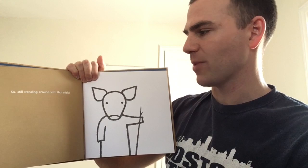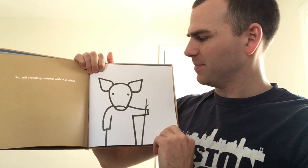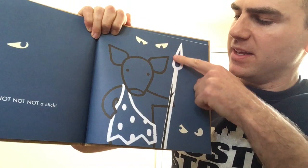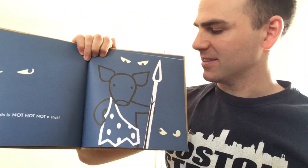Still standing around with that stick. And here we have the pig — they're holding the stick next to them. I wonder what it is. This is not, not, not a stick. What is it? They're holding what looks like a spear, and they're surrounded by all these sort of angry eyes that look like they're ready to fend off.